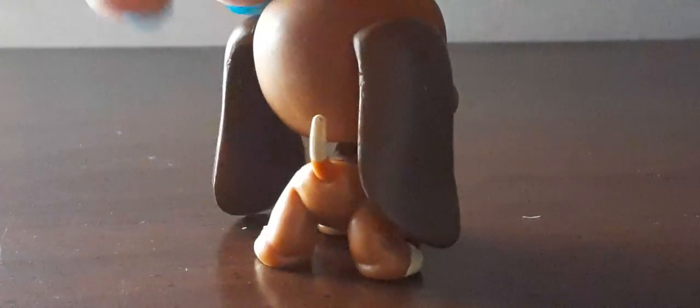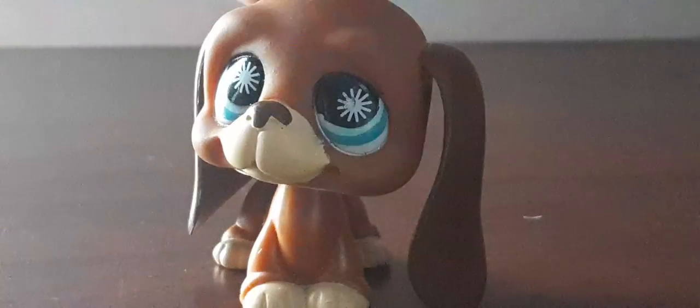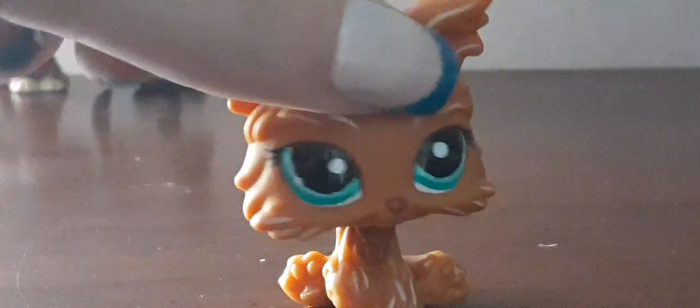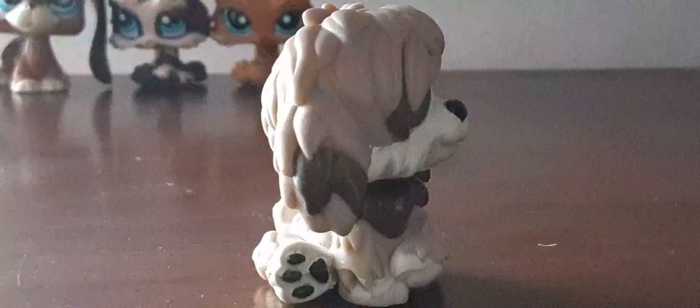First up is this dog and I think his number is 808. I'm not too sure. This is like the second Basset Hound that I have. And I have this cute Yorkie — I believe that's the breed — but it's like a sticker eyed pet. Then I have this one and all of these pets are so cute and adorable. Next up is a Shaggy Dog, and actually this is the second Shaggy Dog that I have, I believe.